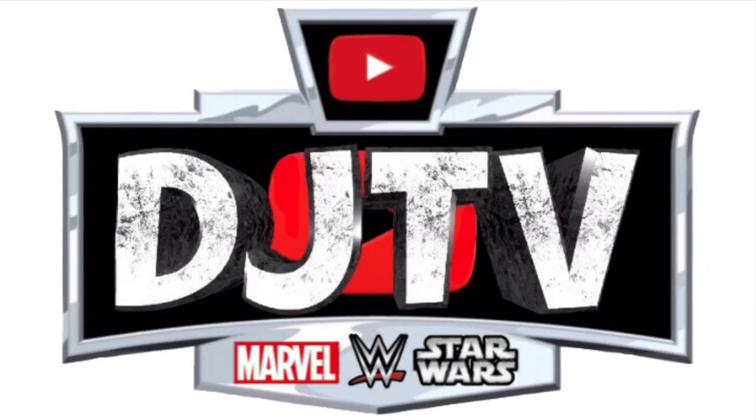Hey, what's going on everyone, DJ TV here. Thank you so much for clicking on today's video. We got to see new elites shown and I am just so excited to share it with you guys. I cannot wait for a lot of these to come out, so let's not waste any time and let's hop right into the show.